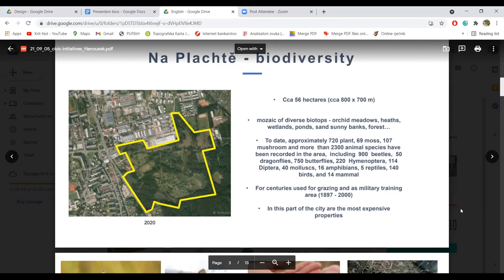You can see the numbers: approximately 2300 species of animals. Dakle, oko 2300 životinjskih vrsta je zabilježeno u ovom području, i broj otprilike oko 720 biljaka. For example, this is the richest locality for dragonflies in the Czech Republic — 50 species. Naprimjer, ovo područje je najbogatije vilinim konjicima u Češkoj Republici.